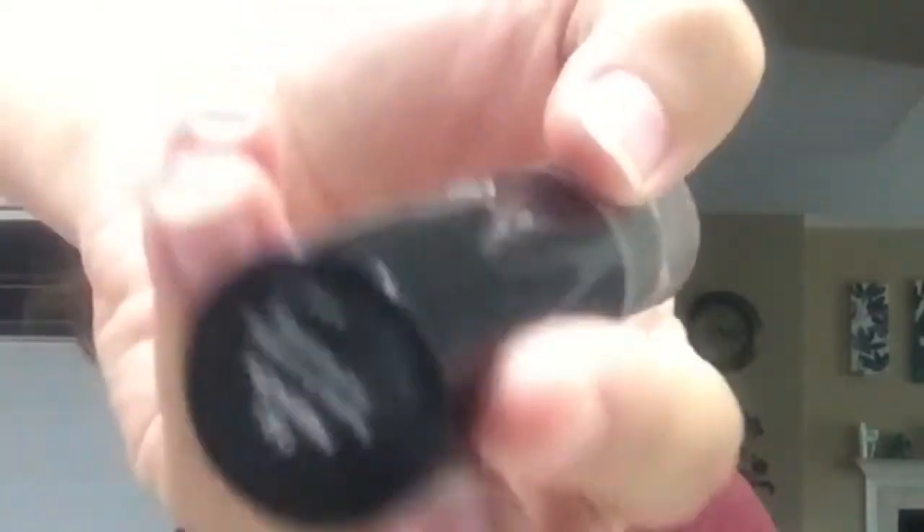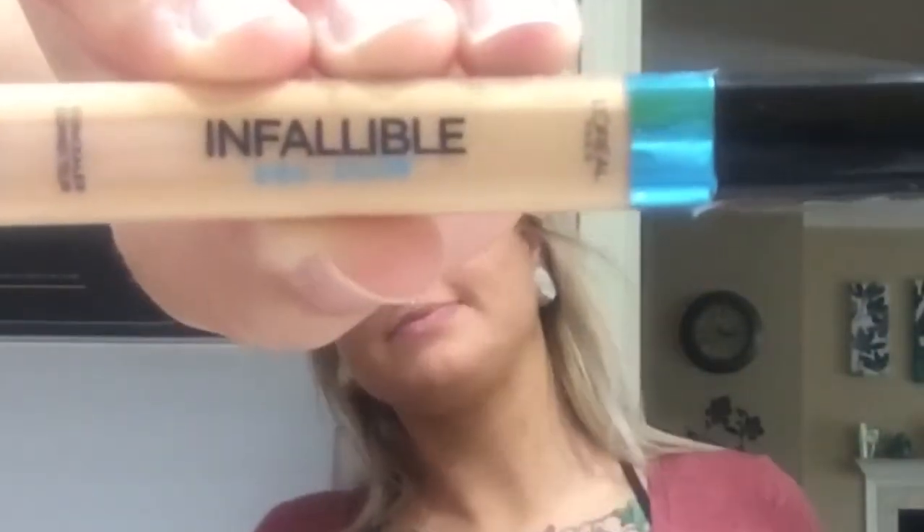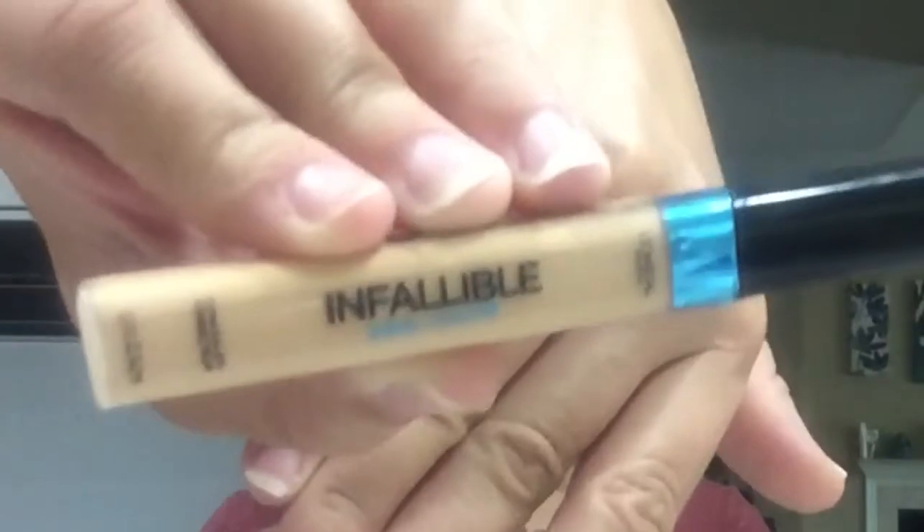This is the Jordana Sculpt and Go in Medium. Now I'm going to use the Infallible Pro Glow — I forgot what color, I think I got it in Light but I'm not sure.